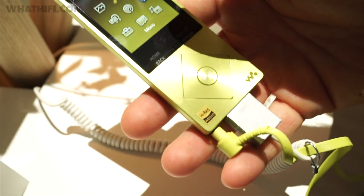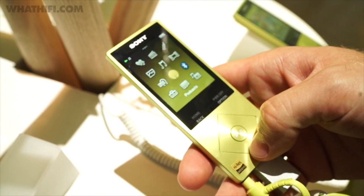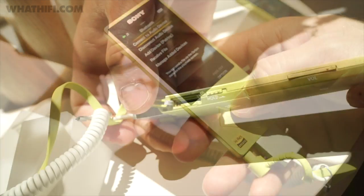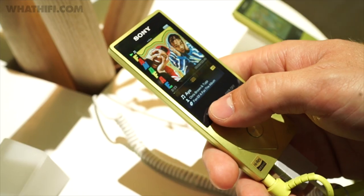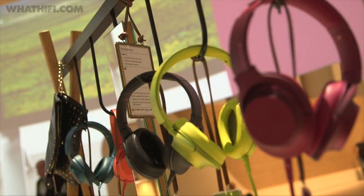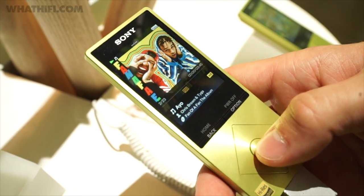One of the most colourful things on the Sony booth was the new high-resolution NWA27HN, a 64GB Walkman with a 16GB version also available. It offers a 50-hour battery life, onboard Bluetooth and the ability to boost the storage via microSD. It'll be available in pink, red, green, black and blue with Sony's new HEAR range of headphones available to match. The 64GB version will be available for £350 and £240 for the 16GB.